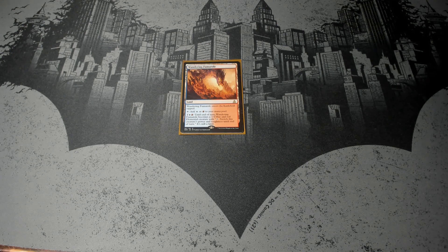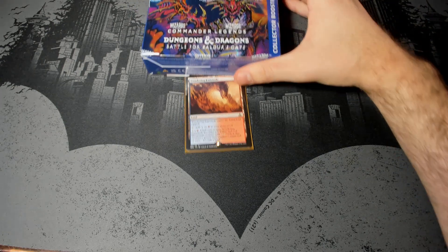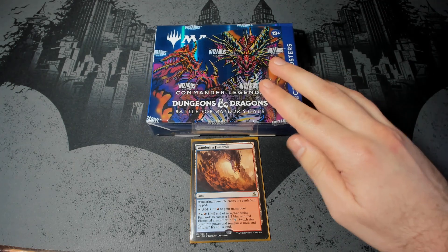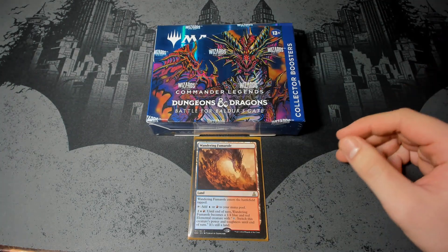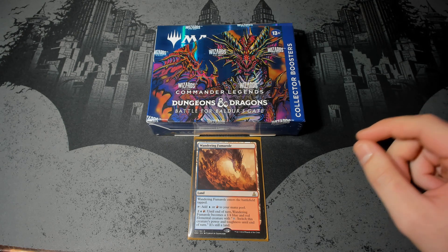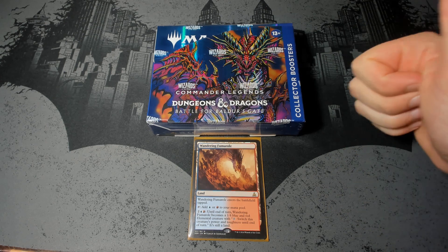Welcome back fellow Mainland, it's me the Wandering Fumerole, back with another Commander Legends Dungeons and Dragons Battle for Baldur's Gate collector box. I realized that last time I didn't do a Mythics pile, but hopefully you were able to roughly keep track of how many I got. But as you saw, the contents of the boxes are pretty sweet. So this time I will do a separate pile for Mythics, and we'll get right on that.